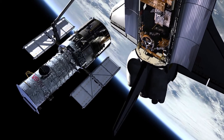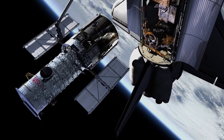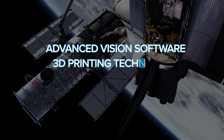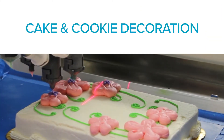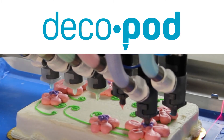Behex is a NASA spin-off company. Their machines were originally designed for deep space, but a combination of Behex's advanced vision software and 3D food printing technology was a perfect fit for cake and cookie decoration. Introducing DecoPod, your in-store cake and cookie decorator.